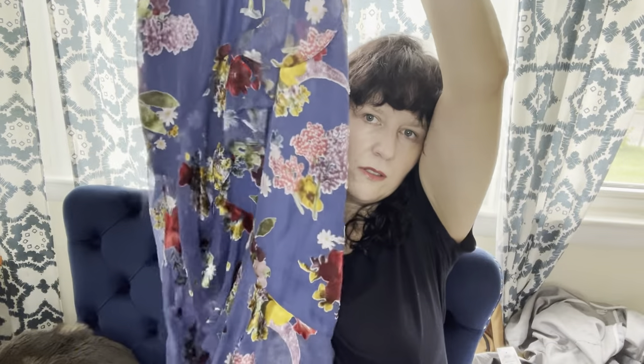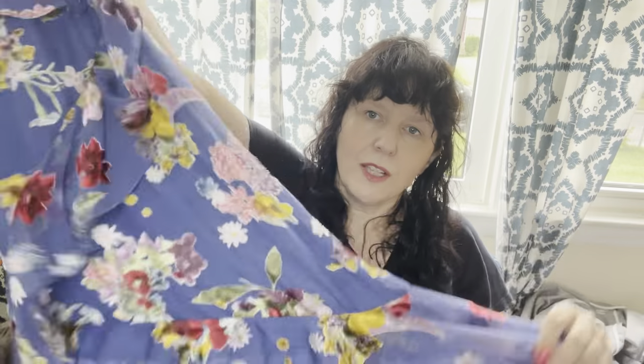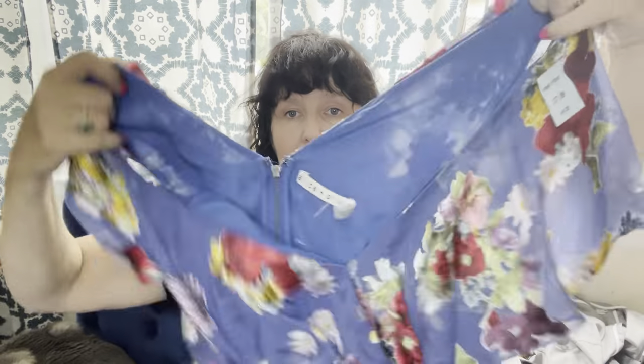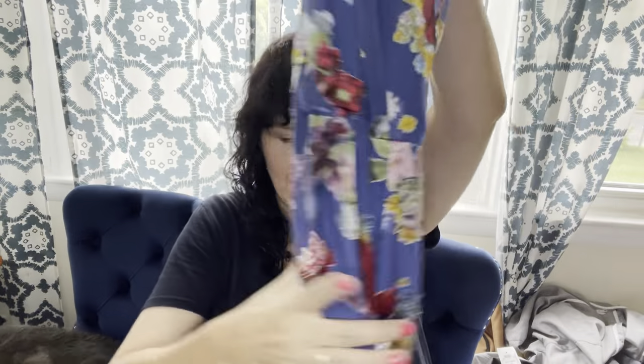This dress is beautiful — it's an Alice and Olivia. Good brand, just nice and flowy with ruffles and colorful flowers. They only had $7.99 on this, and I would have bought it at $7.99, but it was also 25% off. The only downside is it's a size zero, so it's a tiny size.